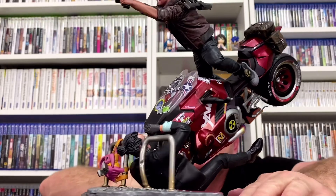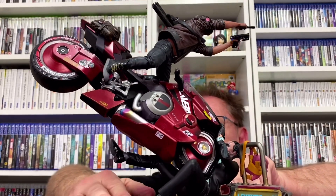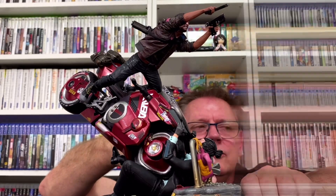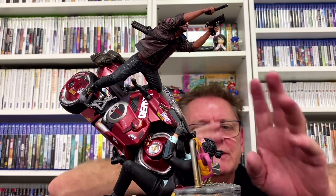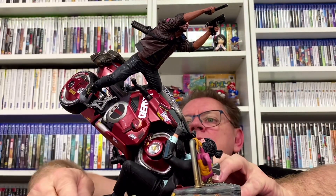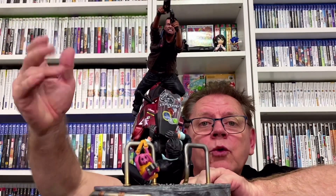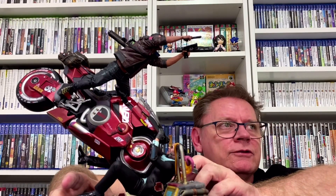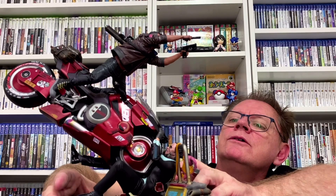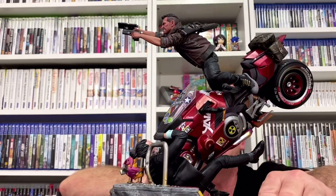This guy here looks like he's getting crushed — he's a cyborg or something. That is really cool. I can't get over just the amount of detail in this bike — there are so many different stickers and when you look at it really close up it just looks incredible. I've never seen anything like this before as far as a statue, just the way it looks so animated. There's a lot of things going on in this scene as opposed to most statues which are just one pose — and that's just incredible.